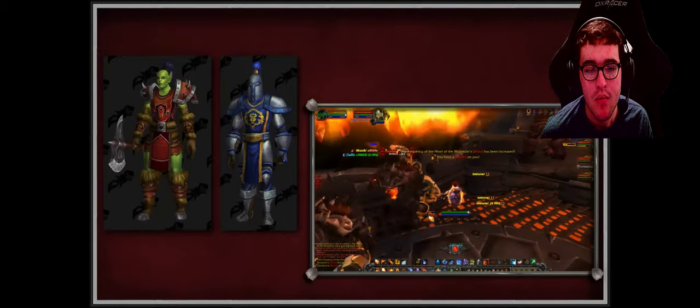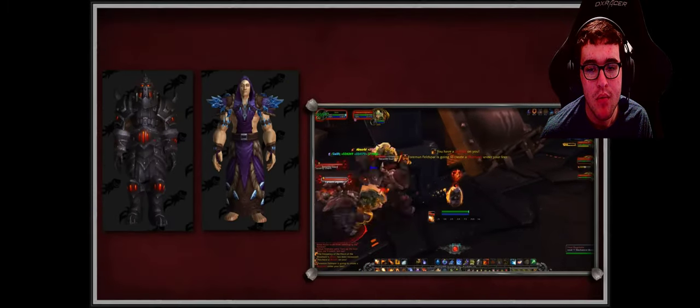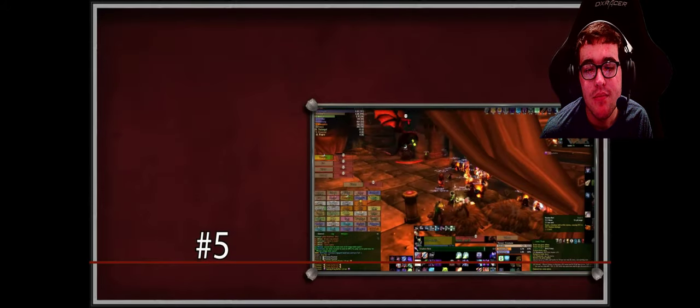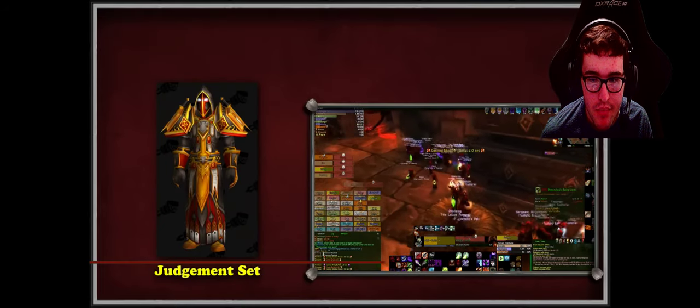With all the RNG involved, completing this set can take months to years depending on your luck and dedication. These six transmog sets definitely deserve a spot on this list as some of the most dedication- and luck-intensive items in the game.